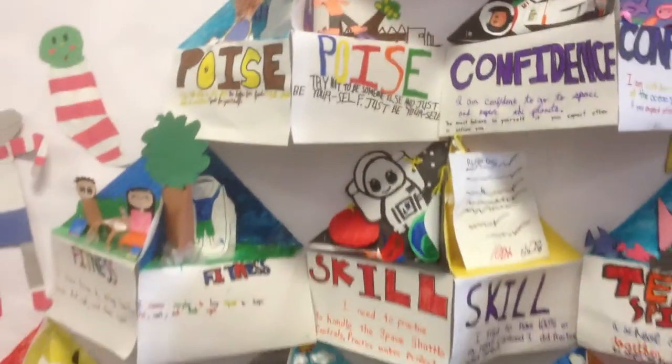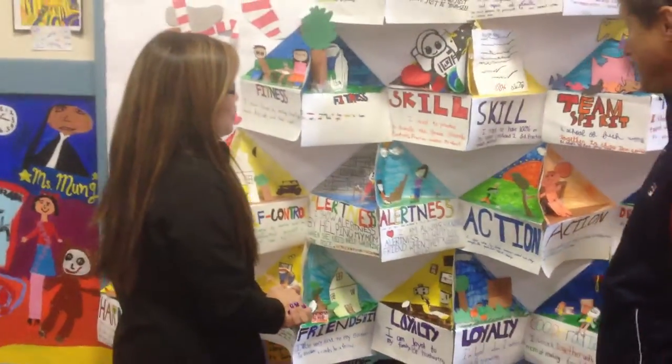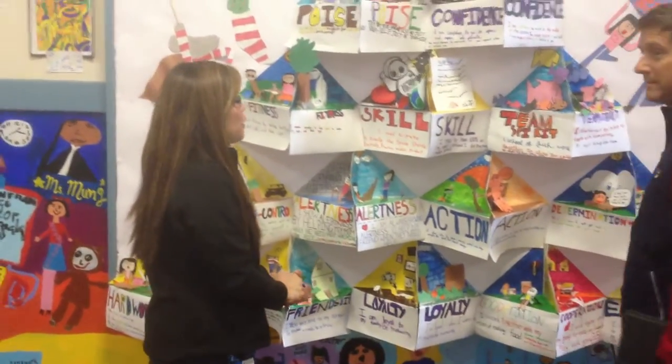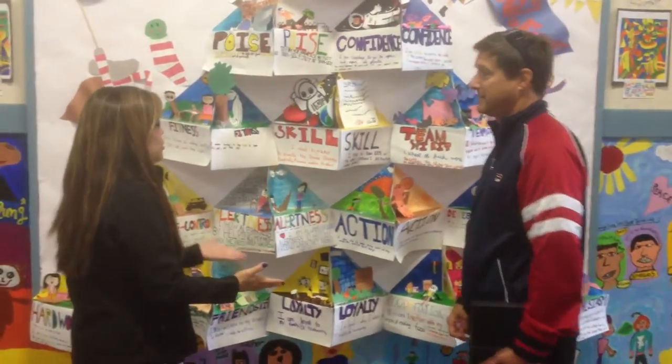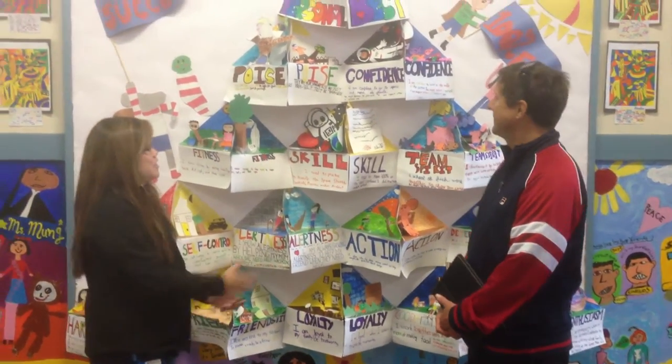It's a really creative way to get the students to learn about the different blocks while they're actually creating it. Absolutely. They were so proud of themselves. Each student was able to recite each block without looking after completing this mural.